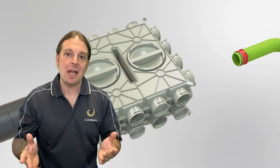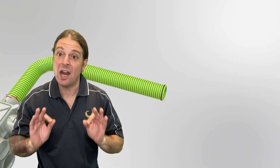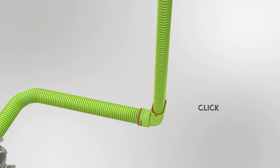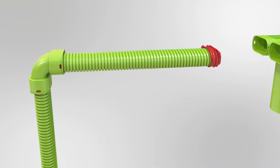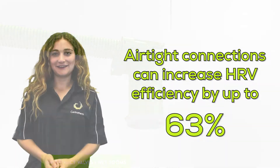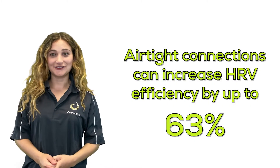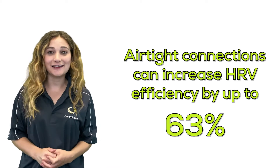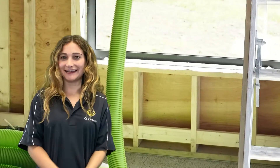HRVs are commonly oversized to compensate for leakage, but Air Excellent's mechanical connections are 100% airtight. A study done in Europe showed that airtight connections can increase HRV efficiency by up to 63%.